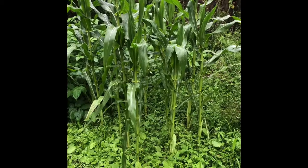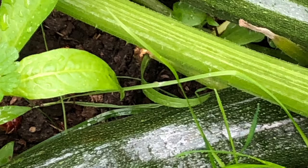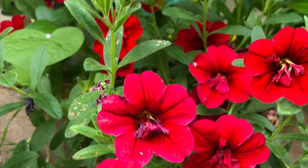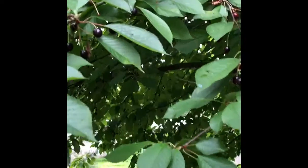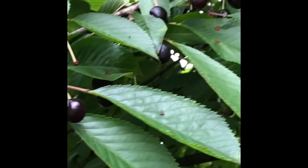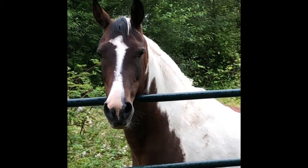Now I'll walk around and go to the next garden. Look at the cherries — they're beautiful and really good tasting. They're small but they're really good. There's old Bella. Hey Bella — she's always looking for goodies.